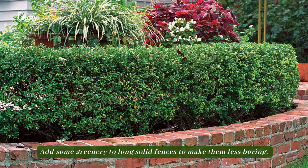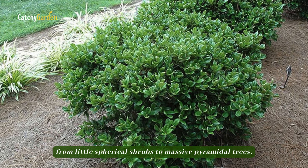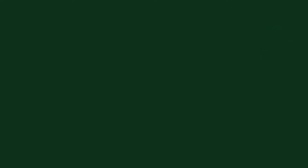Number seven: holly. Add some greenery to long, solid fences to make them less boring. Hollies come in a vast array of shapes and sizes, from little spherical shrubs to massive pyramidal trees, so you can find one that suits your garden perfectly. Adding a touch of winter beauty and luring songbirds, red berries are a win-win.